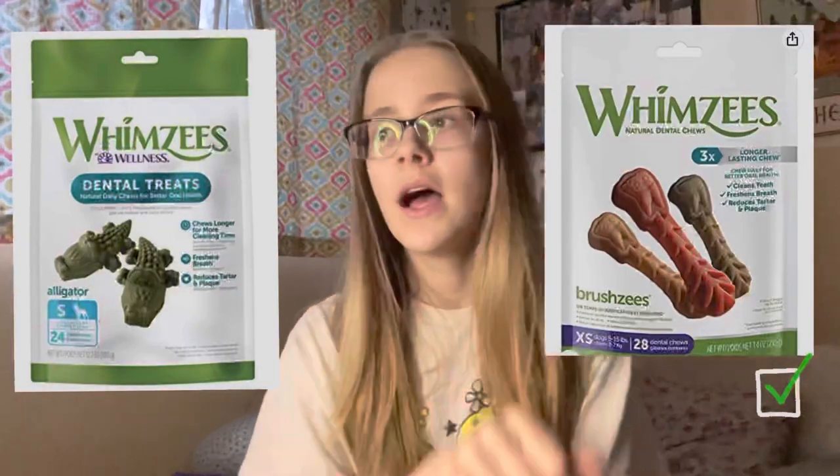Last and most important — and I think everyone in the hamster community knows about this — is Whimsies. Whimsies are super popular because they are probably the best chew to get your hamster. They are not wood, so your hamster is actually ingesting something while chewing on them, which really gets them to chew. There are so many different types; I would recommend not getting any with the white stuff on them — just get the alligators or the little toothbrush ones. Personally, every single hamster I've ever had or heard of likes Whimsies.